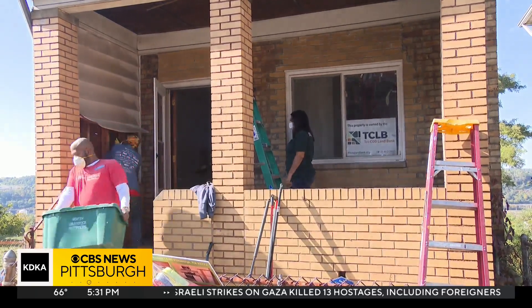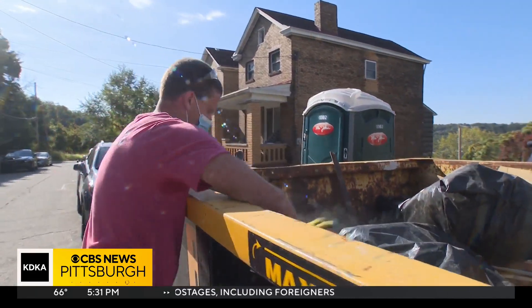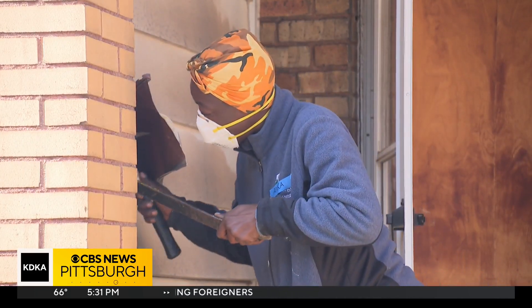It is rehab day in North Braddock. Volunteers are working to clear this house out so it can be fully converted into an affordable home.